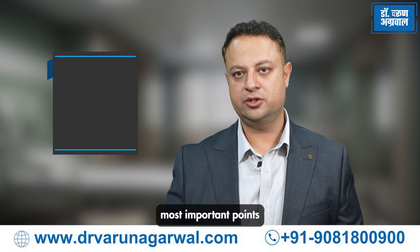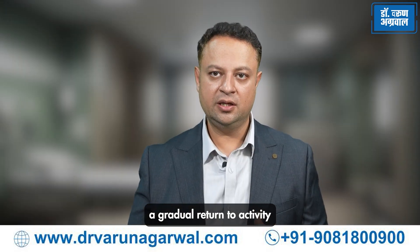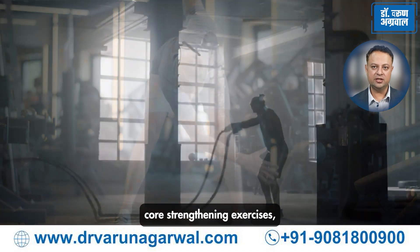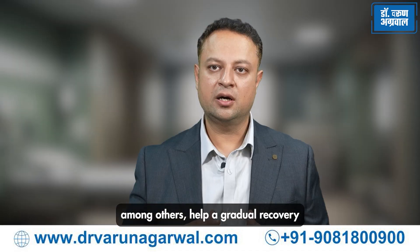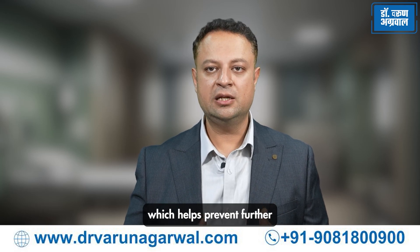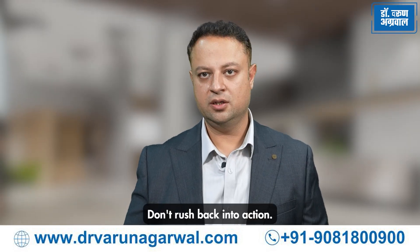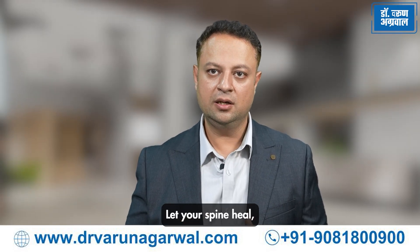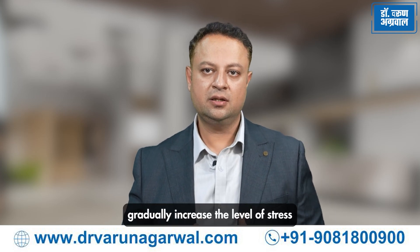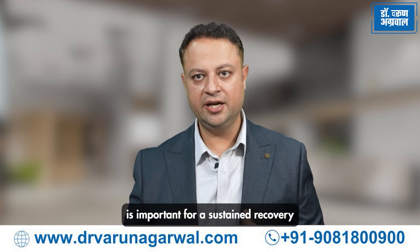Rehabilitation and the gradual return to work. This is one of the most important points — after any injury or surgery, rehabilitation is essential. A gradual return to activity with a complete rehabilitation program including flexibility exercises and core strengthening exercises helps achieve a sustained long-term recovery, which helps prevent further re-injury to the spine. Don't rush back into action; let your spine heal at its own natural pace. Gradually increasing the level of stress and load to the spine is essential for sustained recovery.